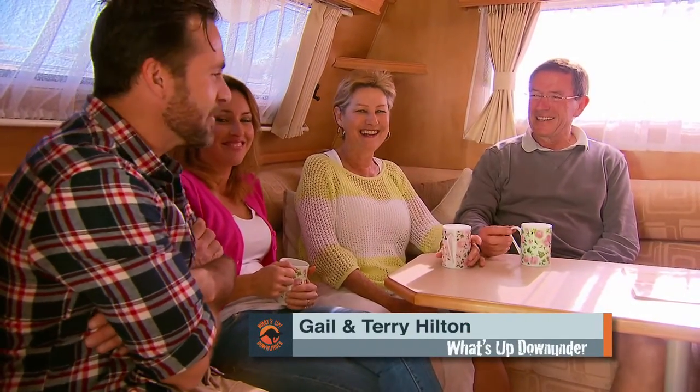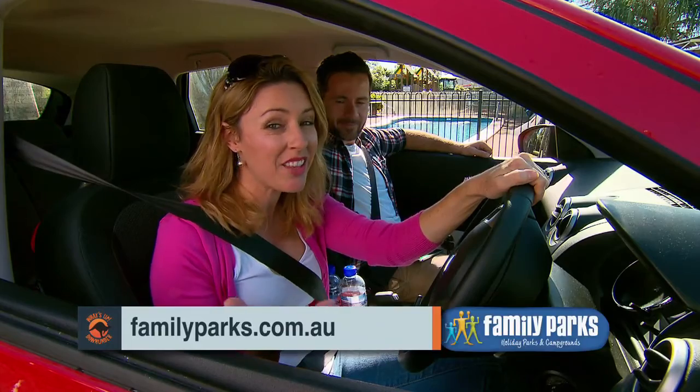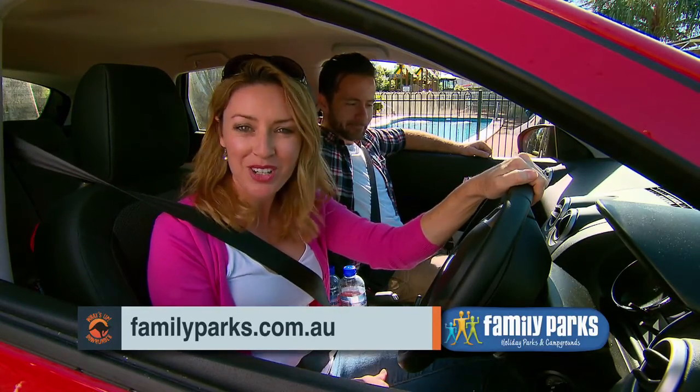She likes you better. Yeah, I like you better, Terry. Hey look, everyone's human, she's only human. Oh well, I should have known better. Now I suppose he'll be invited to Christmas. If you want to know more about this great park or any other family park, log on to familyparks.com.au.